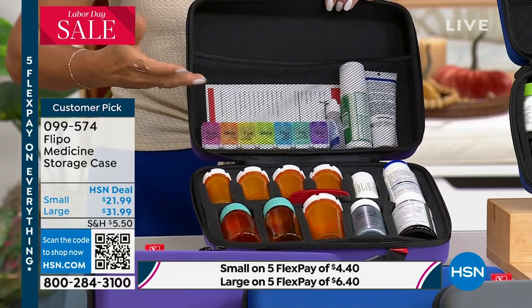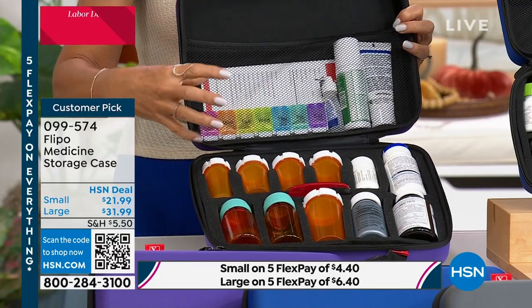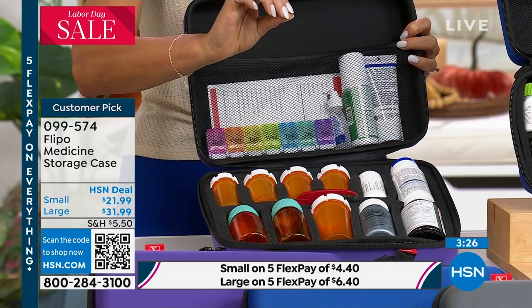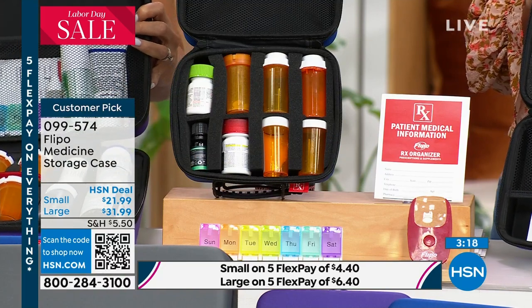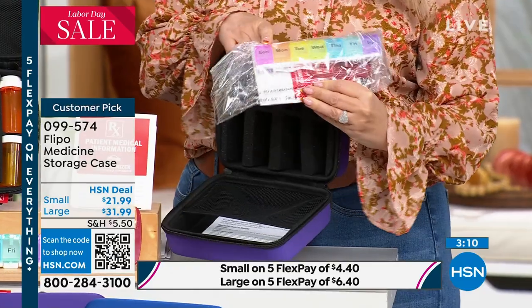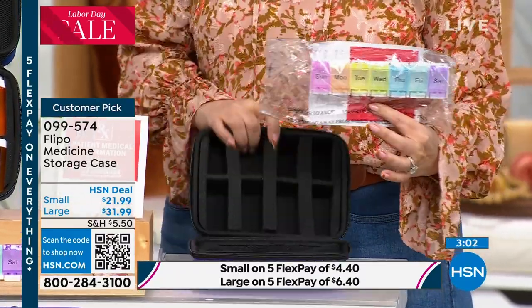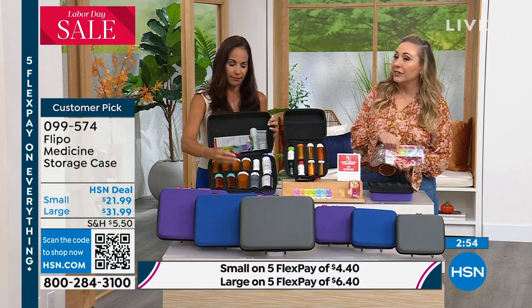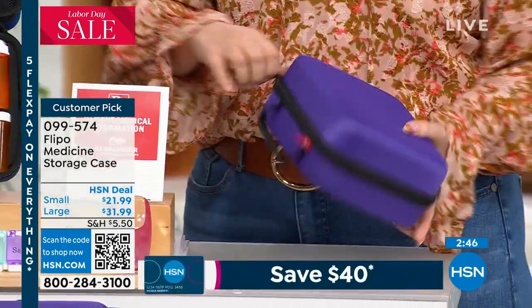Flippo wants to help you get organized and set you up for success. I'd probably get a large one to keep at home as your home base, then have a small one that you can travel with. If you have children that have their own medication that needs to be sent to school, how great to give them their own case they can keep at the nurse's station. Even if you just got the pill case to travel with, you'd probably spend more money than you are for the entire case here. And in here is your magnifying glass that's lighted - it comes with the battery installed.